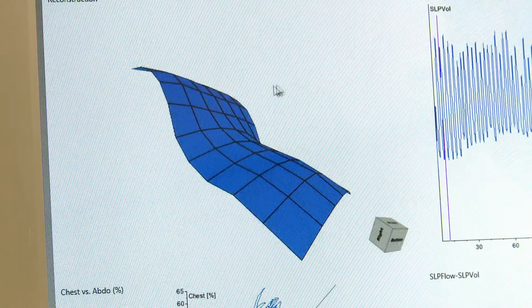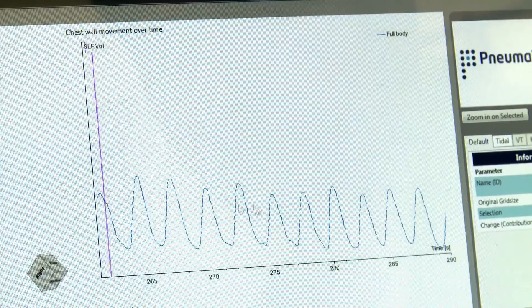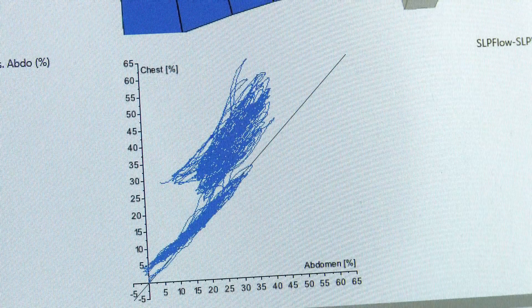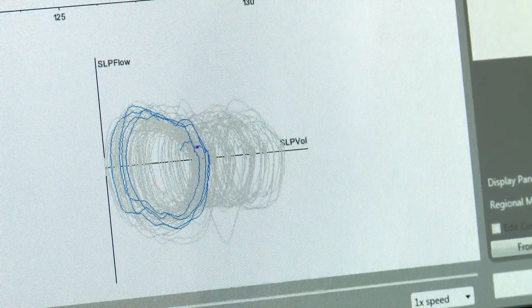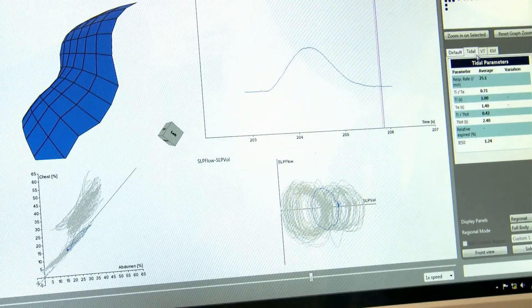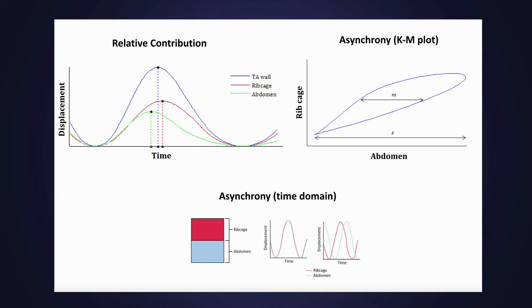Twelve breathing parameters and their variability were compared between the two groups. This screen displays a 3D reconstruction of the thoracoabdominal wall, average thoracoabdominal displacement over time, a plot of thoracic versus abdominal movement, and a surrogate flow volume loop derived from the displacement of the thoracoabdominal wall and its derivative. Numerical outputs displayed include parameters which describe breath timing, flow ratios, relative contributions and asynchrony between regions.